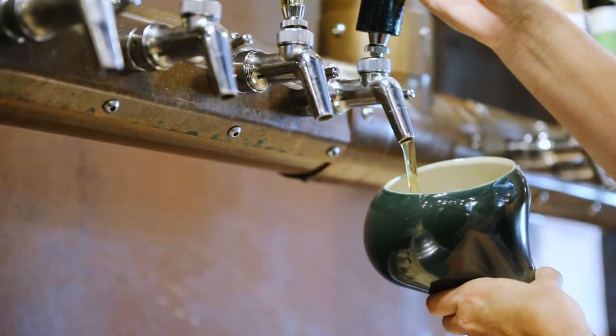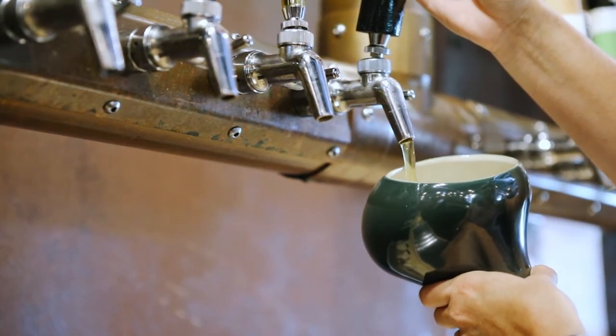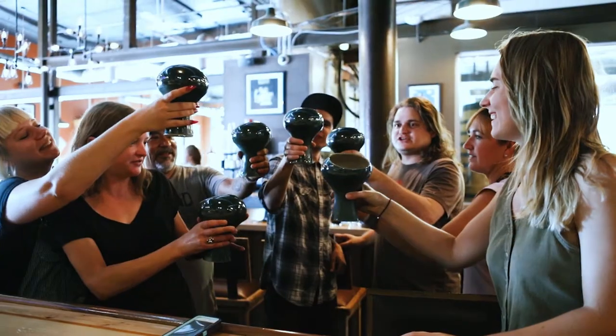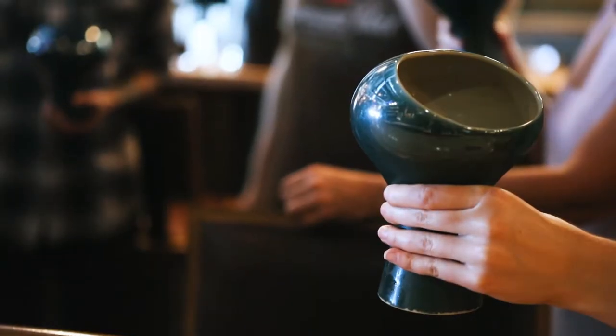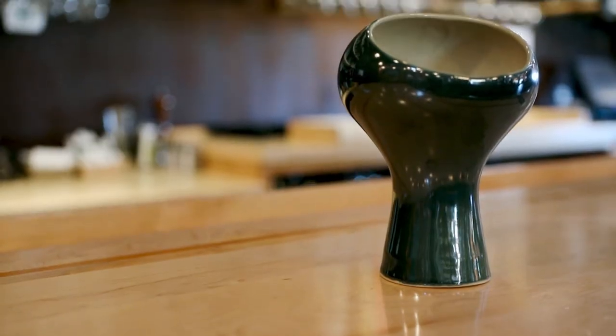Upland is all about making great beer. Exhibit Columbus is all about making great design. With the Exhibit Columbus beer stein, we wanted to make something that was special for Columbus that also got people in a sort of social mood here at the pump house and anywhere else they enjoy beer.